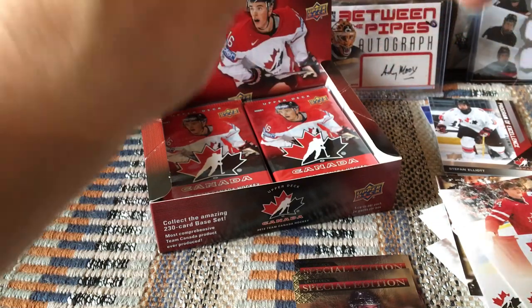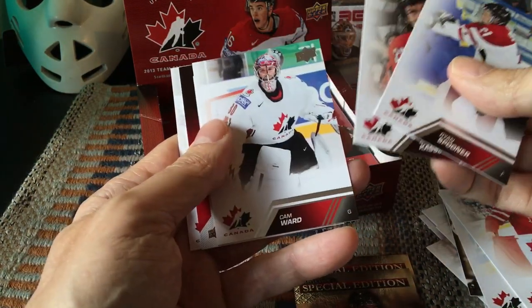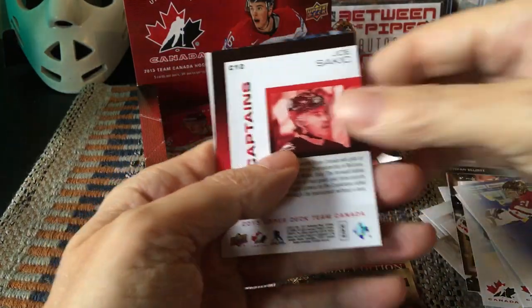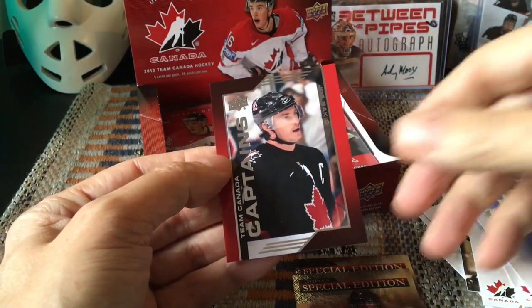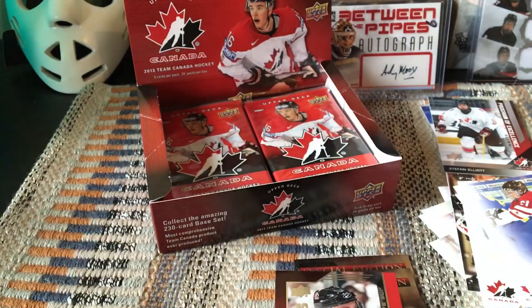Vinnie Lecavalier would be at the top of our checklist — Stanley Cup winner, first overall pick, he had a great career. Ryan Spooner, Zach Kassian. We have Cam Ward and something here — Jordan Staal, which would be the high number card — and then we got a Team Canada Captains insert. We actually hit the Joe Sakic captain's card. I think you get them maybe one per box.